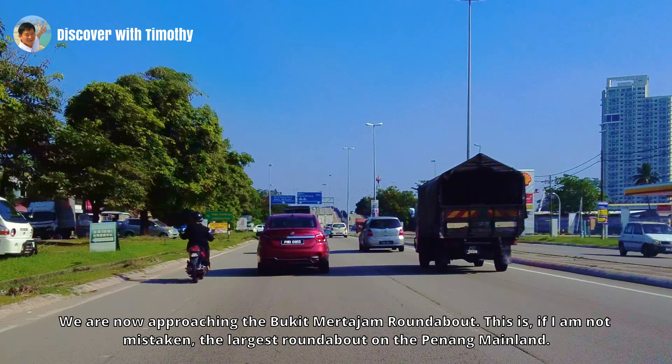We are now approaching the Bukit Merdajam roundabout. This is, if I'm not mistaken, the largest roundabout on the Penang mainland. It was built not only to accommodate the increased traffic volume but also to provide separation between the railway line and the roadway. Gone are the days when cars have to stop for the trains to pass through. Now the trains go under the flyover, hardly noticed at all. The interchange is where four major places meet: to the north is Permatang Pau, to the south Bukit Tengah, to the east Bukit Merdajam proper, and to the west Perai. Beside the roundabout is the Bukit Tengah railway station, the final stop for some trains before Butterworth.